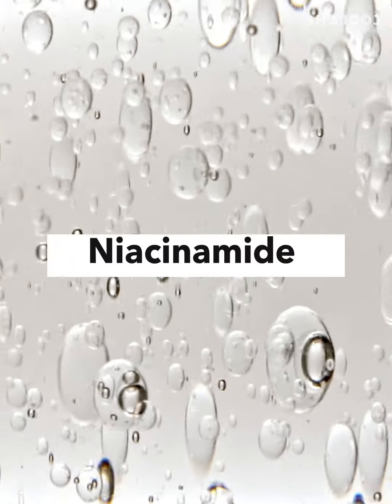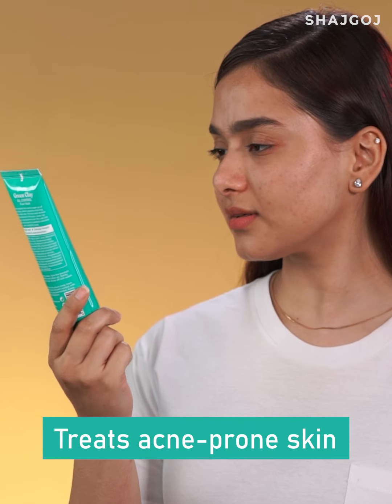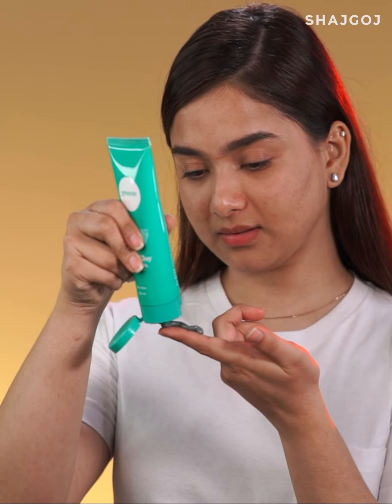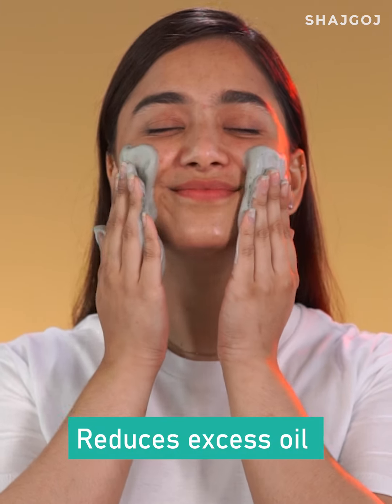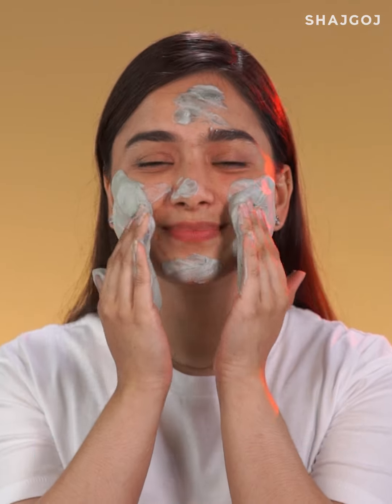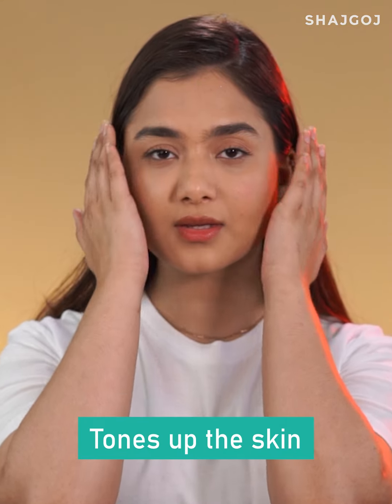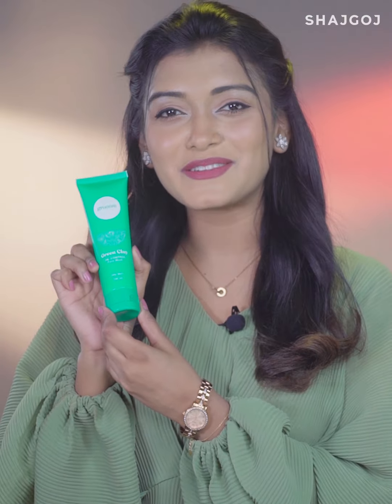These face washes are very beneficial. The combination of mild exfoliation, large pore minimization and deep cleansing are very good. Groomy Green Clay Oil Control Face Wash gives a fresh and glowing look naturally.